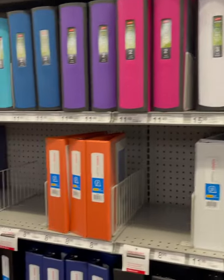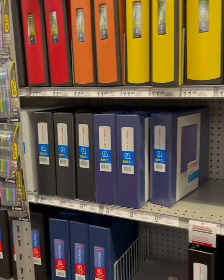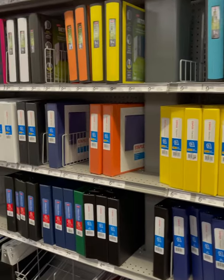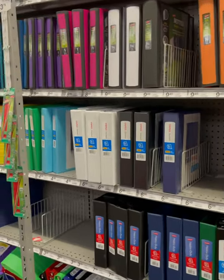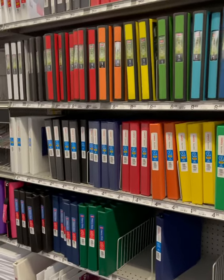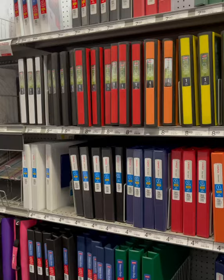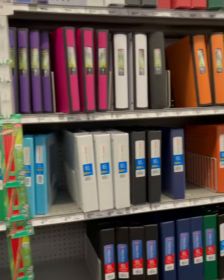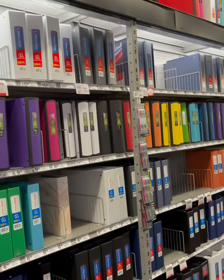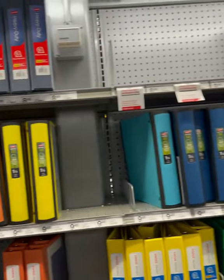I am in Staples right now looking for binders for an individual that I'm doing her assisted living manuals for. I like to color coordinate them so that I can identify them. They have great ones here — look at all these different binders. I also need to get paper and ink for my printer.